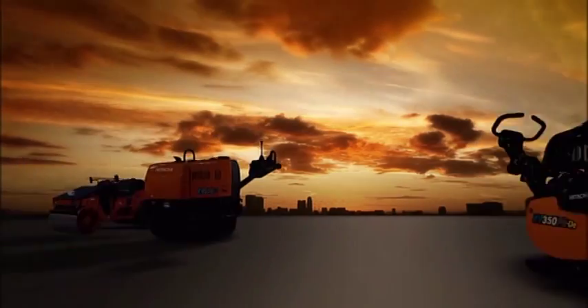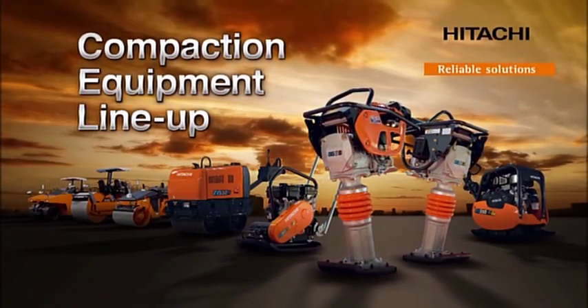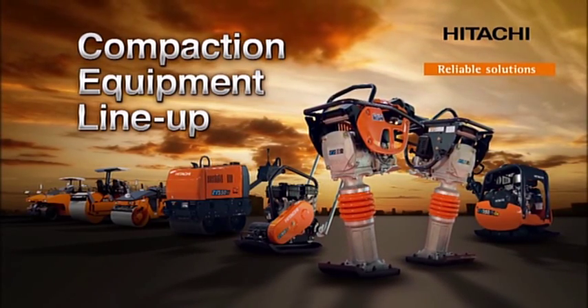A key foundation of modern cities is the construction of roads. And it's here that Hitachi Compaction Equipment is making ground.